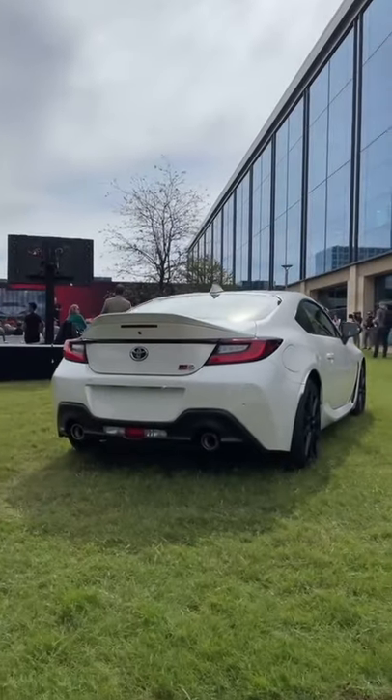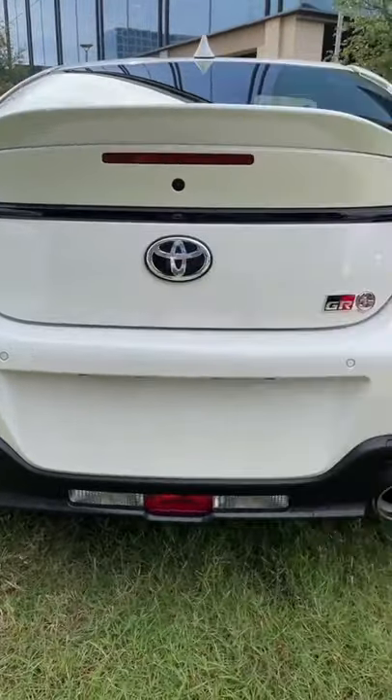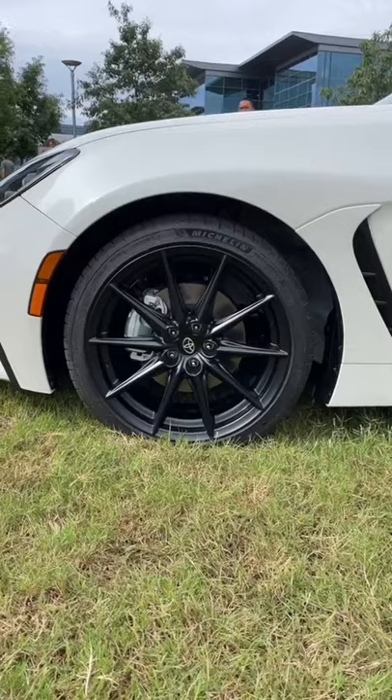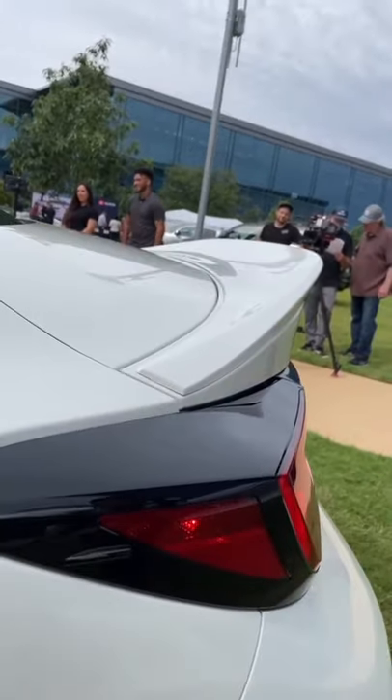I really love the new styling. I think it looks really cool at the back, especially. We've got these new taillights, dual exhausts, and of course we have our GR86 logo. I really love the black wheels and this awesome ducktail spoiler.